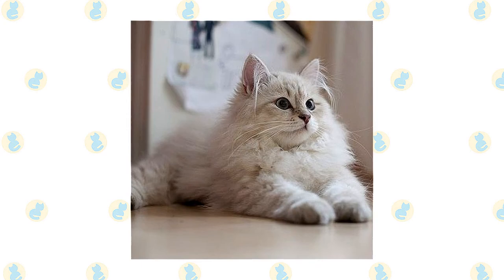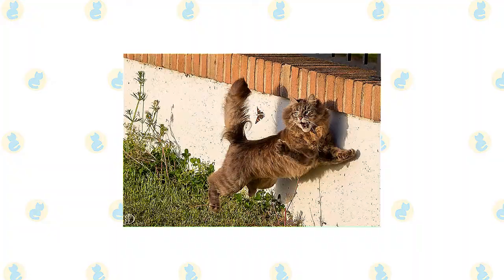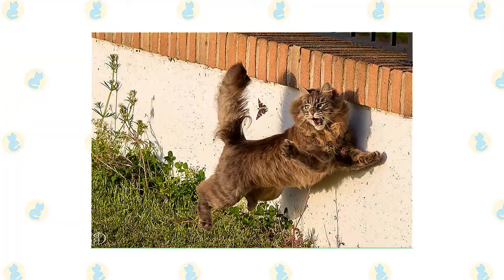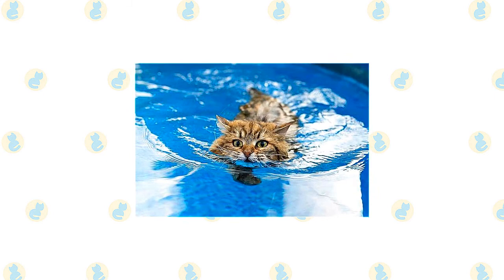Guests will find him to be a genial host — this is not typically a cat who is shy in the presence of strangers. Besides being loving and attentive, the Siberian is also active and playful. He will instigate games of fetch by bringing you a favorite toy to throw. Any item can become a plaything for this clever cat, so keep jewelry or other potentially intriguing items out of his sight. Teaching him tricks is a fun and easy way to challenge his agile brain. Because of his heritage as a forest dweller, he likes playing with water — perhaps it's a genetic memory of going fishing for his supper.